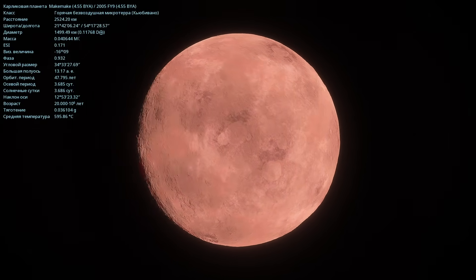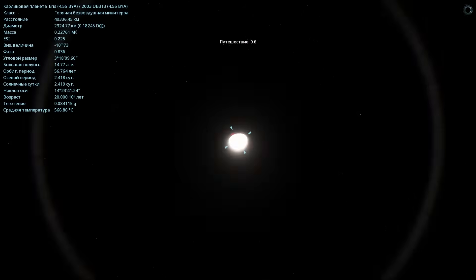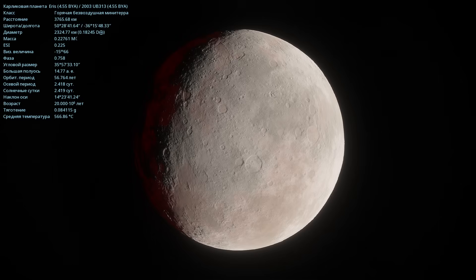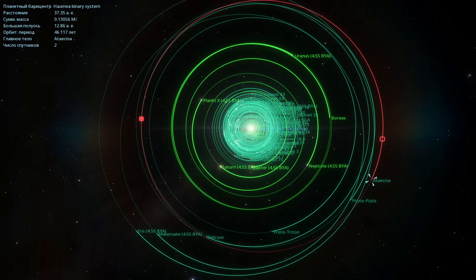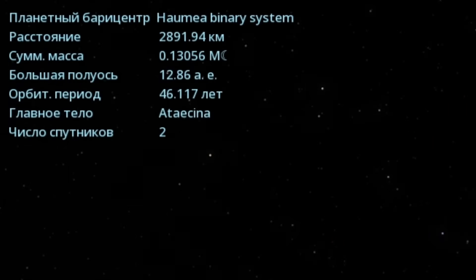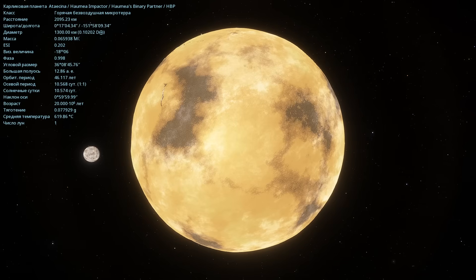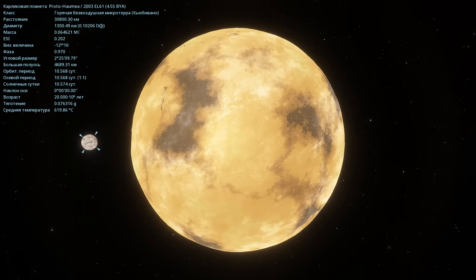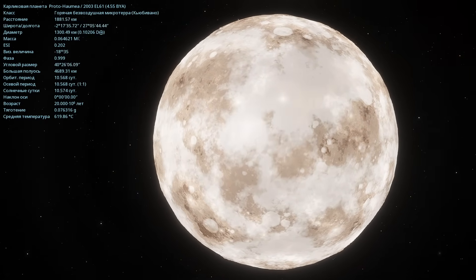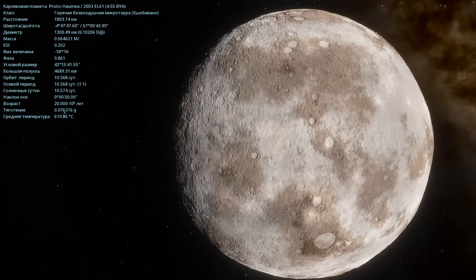Now we're heading to the dwarf planet Makemake. It has a reddish surface and the temperature is 595 degrees Celsius. Now I'm flying over to the dwarf planet Eris. Eris is already quite cooled down, but still it's 566 degrees Celsius there. Besides these objects, there are also some objects that are unknown to us. Here it says Haumia Barycenter. Here is a planet called Ateicina, and it says that it will collide with Haumia. In the background we can see the planet Proto-Haumia. Most likely, after colliding with that object, Haumia will change into the shape we're used to seeing, and satellites and rings will appear. But right now it's 619 degrees Celsius there.